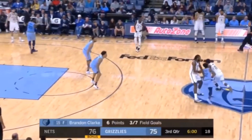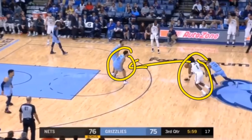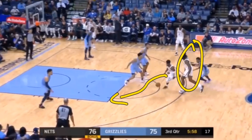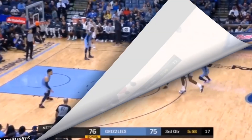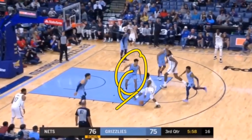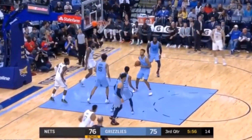Coming off of this half-court screen and roll, he attacks the basket hard. This is important because it forces the screener's defender to really hedge hard on you. Remember: anytime that you have a player behind you, try to go towards the middle of the key and that will draw that defender towards you. That's exactly what we see here — it forced the hand of that defender to come out and hedge, which opened up a lane for DeAndre Jordan to cut to the rim and finish with a massive slam dunk.